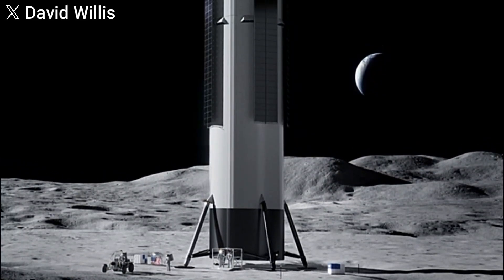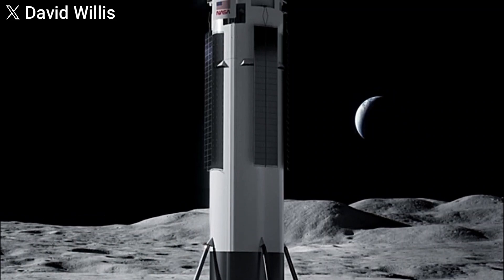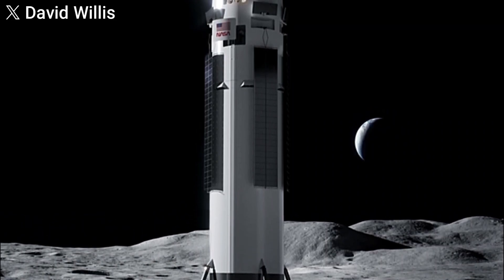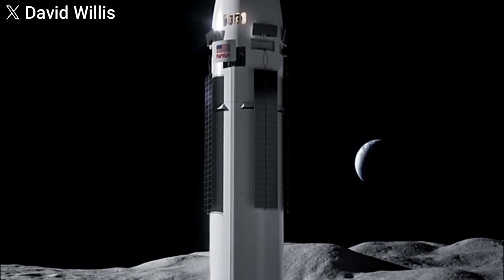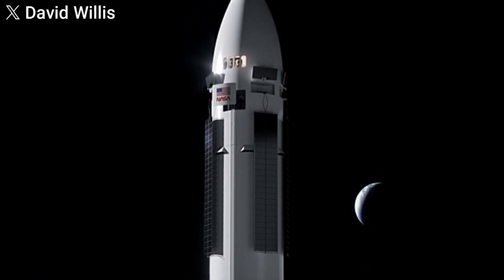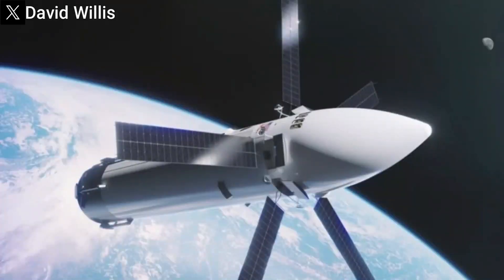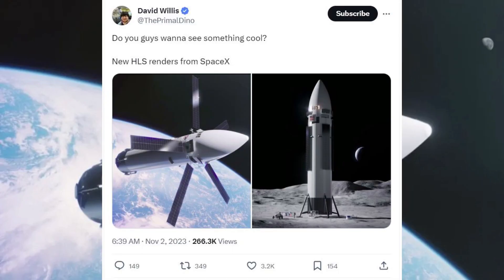Recent renderings have emerged showcasing what appears to be a refined design of SpaceX's Starship in its human landing system (HLS) configuration. However, the authenticity of these images remains unverified at this time. David Willis, known as the Primal Dino on X, released these images, claiming they depict new iterations of SpaceX's HLS variant of the Starship.